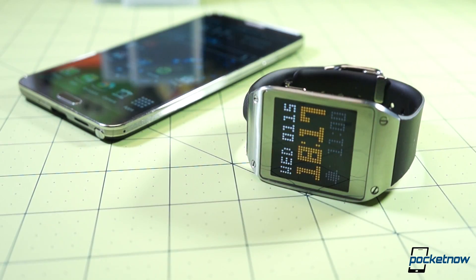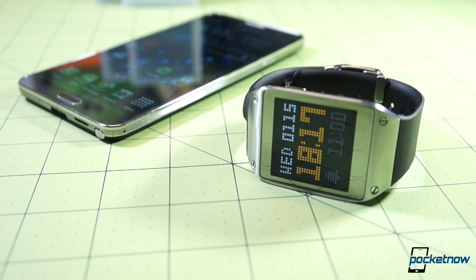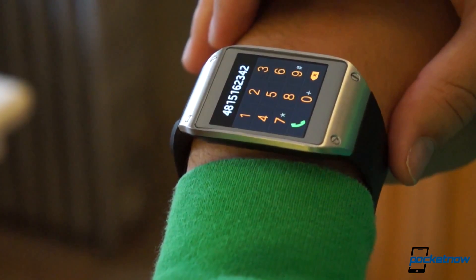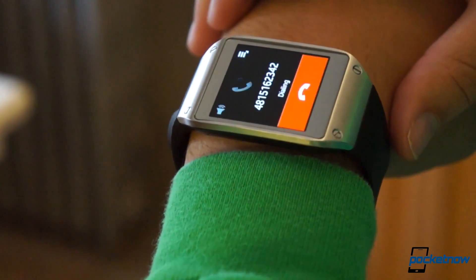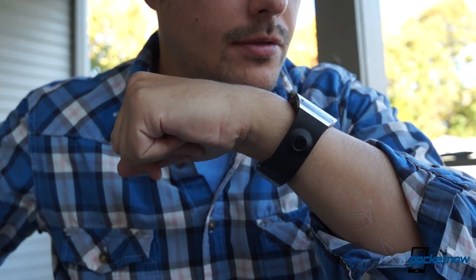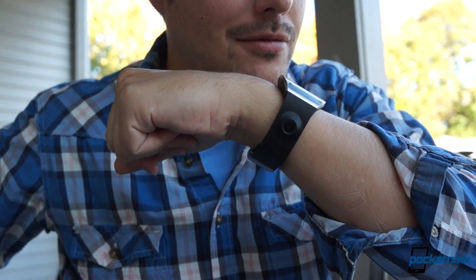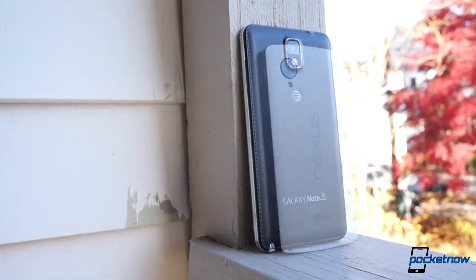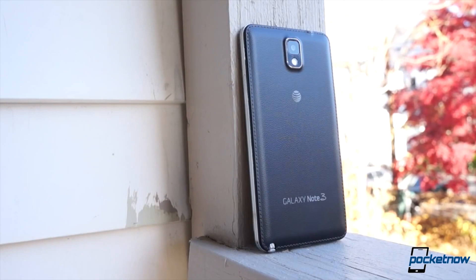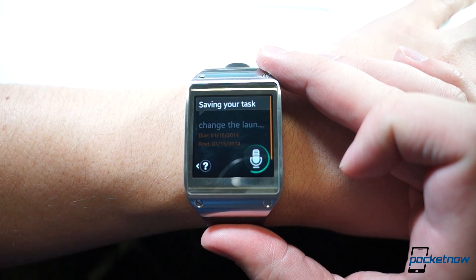Speaking of power users, it's you folks, in part, that Samsung is targeting with the Note 3's companion smartwatch, the polarizing Galaxy Gear. We've been using it almost nonstop since AT&T sent us one shortly after its release. While the Gear has since been updated to work with other Samsung smartphones, it's particularly well suited to the Note 3. That's because this is a phone big enough that you don't always want to be wrestling it from your pocket, and with its latest software update, the Gear makes that less necessary.